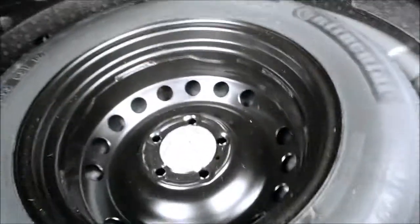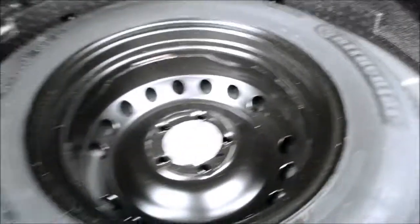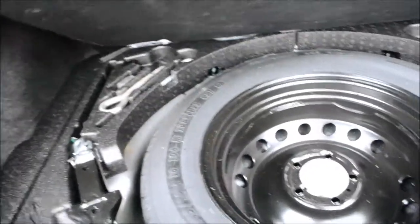Looking at the boot, it's a very spacious boot. The parcel shelf is removable. There's a 60-40 split on the back seat so if you need the additional space it is there. Looking underneath, that's where you'll find your spare wheel and jack set, in very good condition.